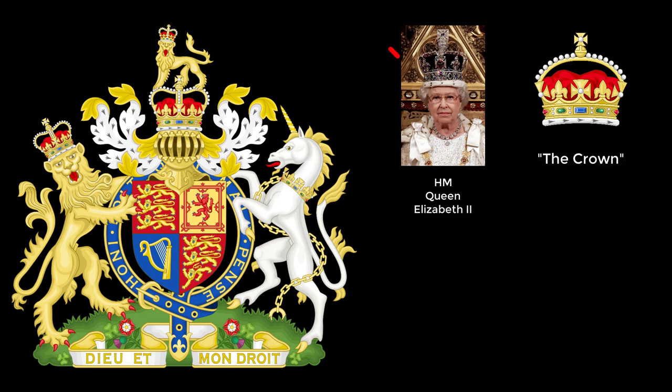Fun fact: whenever a monarch dies, all crowns used in official insignia that were created during her lifetime are to be no longer used and replaced by the crown of the new monarch. Naturally, as the United Kingdom is a kingdom, the crown displayed represents its monarch.